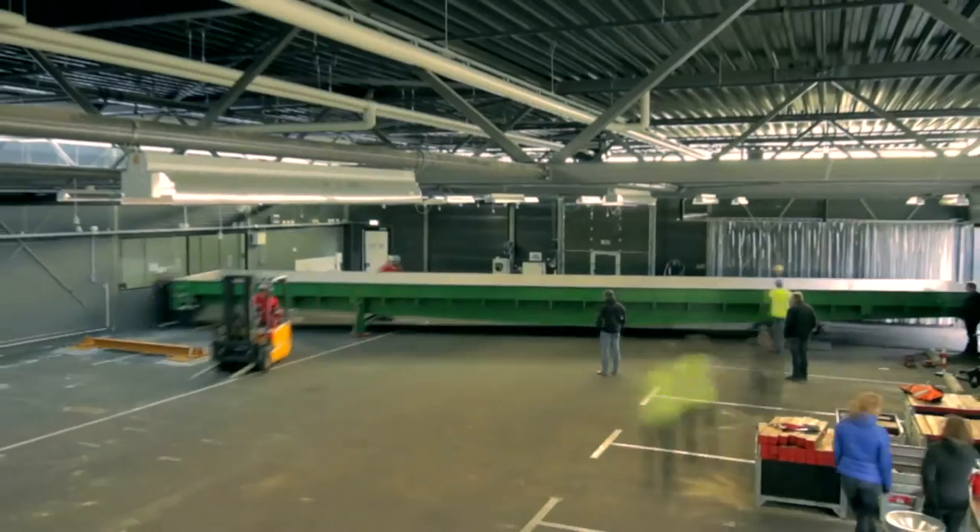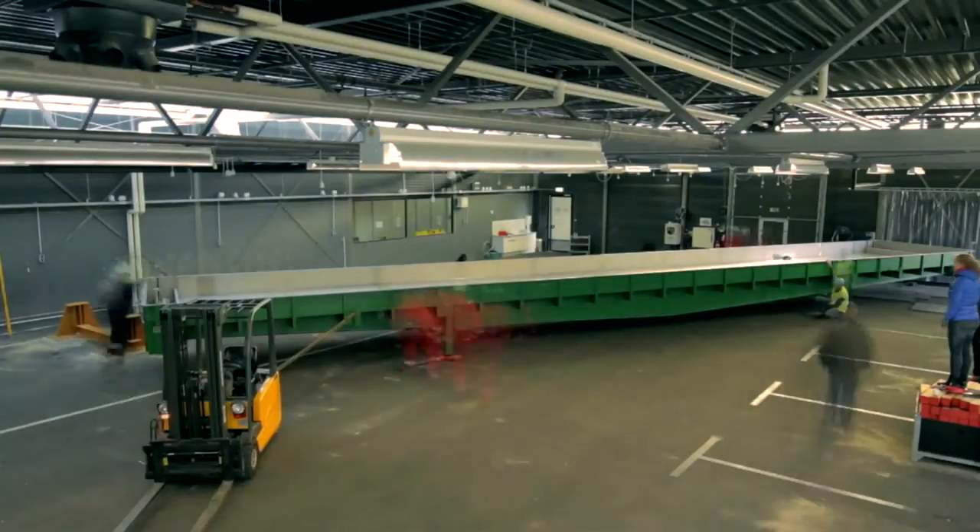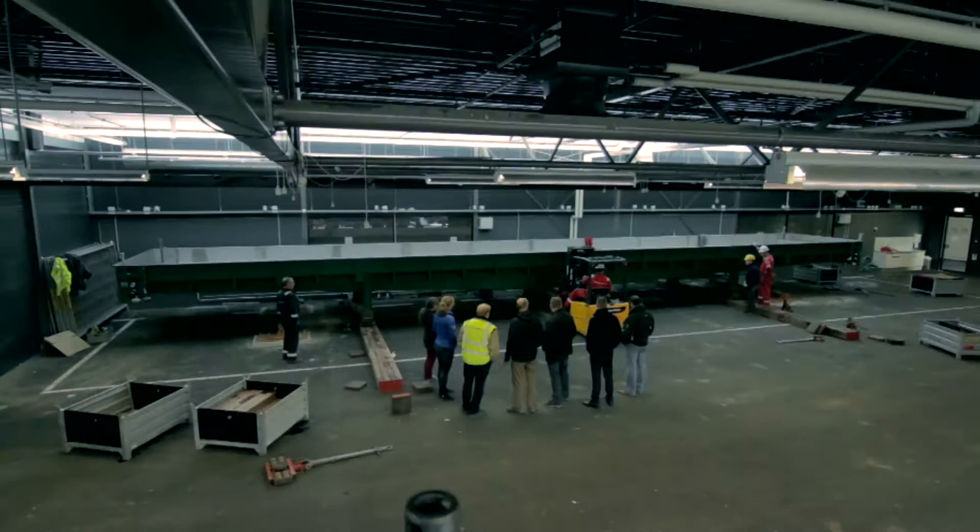After construction, the metronome is moved to Utrecht University. This is very exciting to see the thing being built — I can't wait to do the experiments.